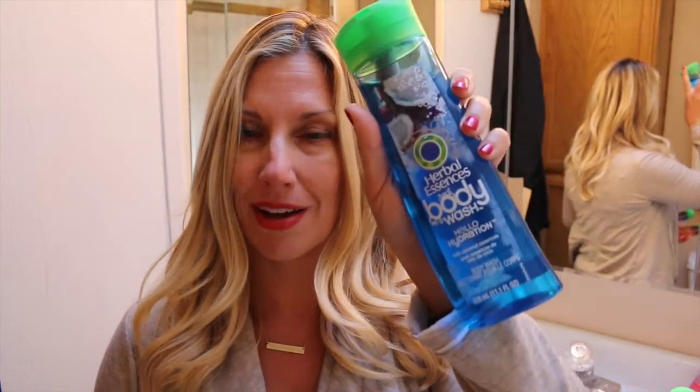So there are four kinds: Totally Twisted, Body Burst, Hello Hydration, and Happy Go Lather. What do you think would be your favorite? I think I'm excited to try the coconut essences one.